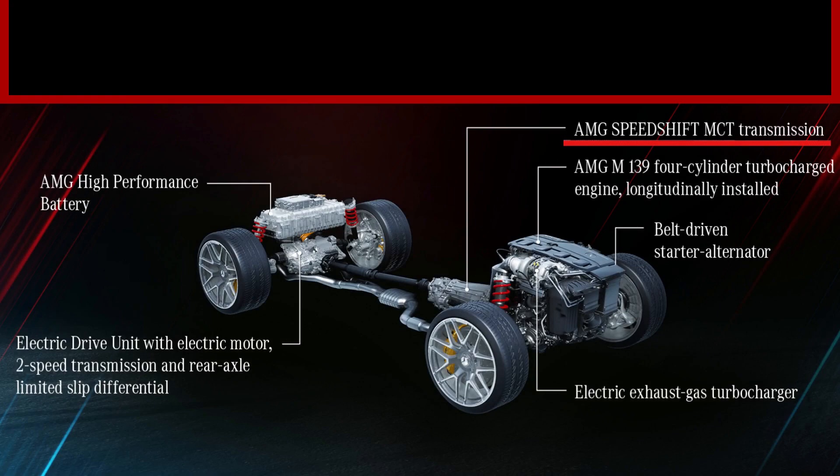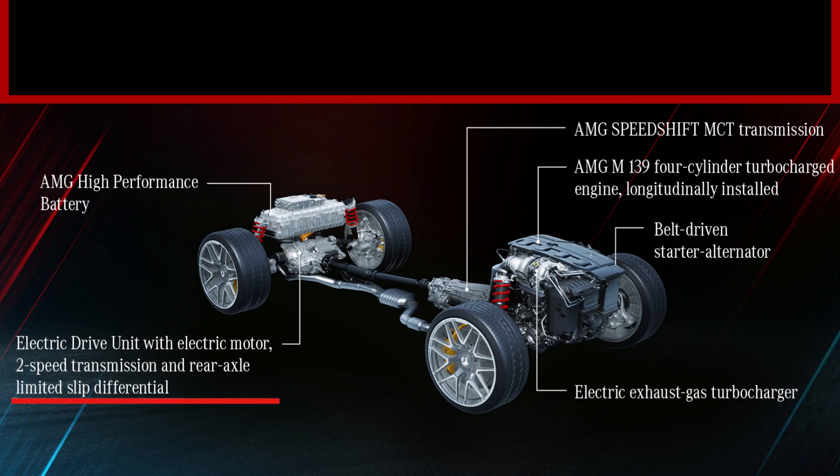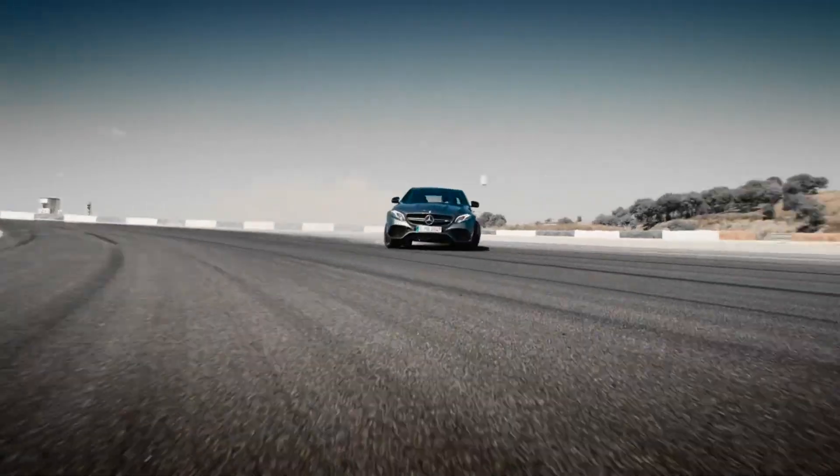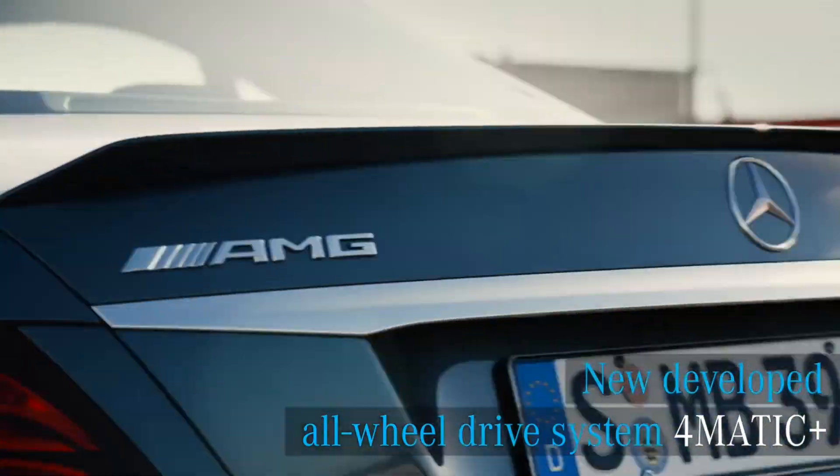The new C63E and C45 will each have a 9-speed transmission. The SpeedShift MCT 9-speed transmission should power all four wheels via Mercedes-Benz's 4MATIC Plus all-wheel drive system. The electric motor on the rear axle will not be connected to the transmission, as rumors suggest it would not be able to handle the instantaneous torque. The C63E should also have the available drift mode from the 4MATIC Plus system, similar to the E63.